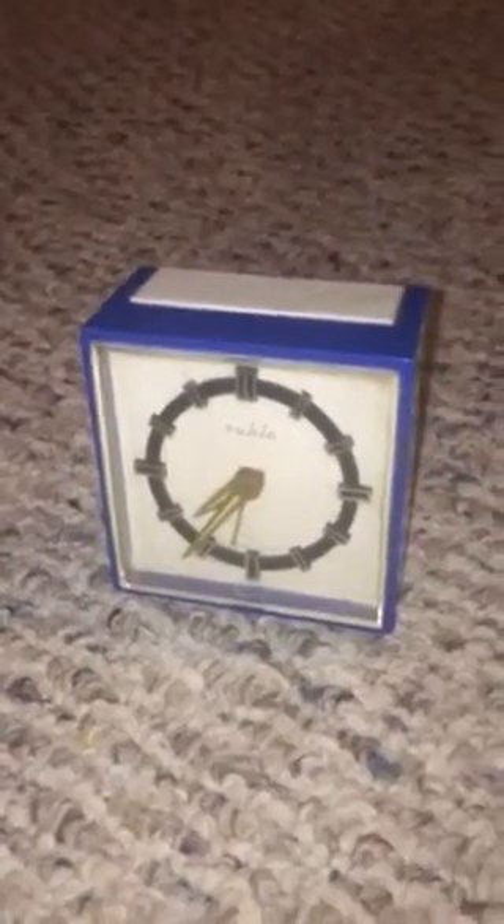These weren't sold over here as much, because the US didn't really work with the GDR. All we received were the West German clocks that people know of everywhere.